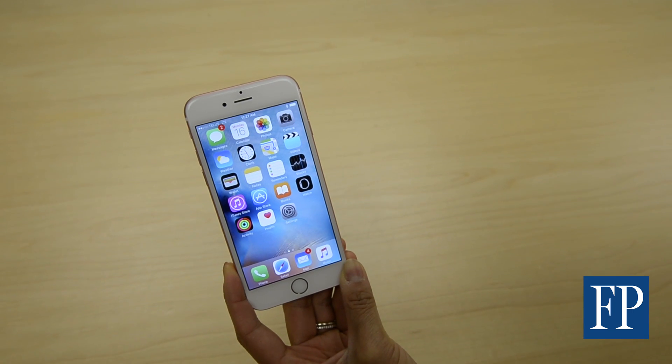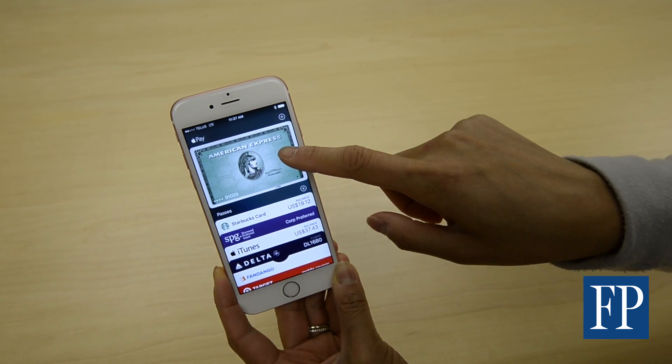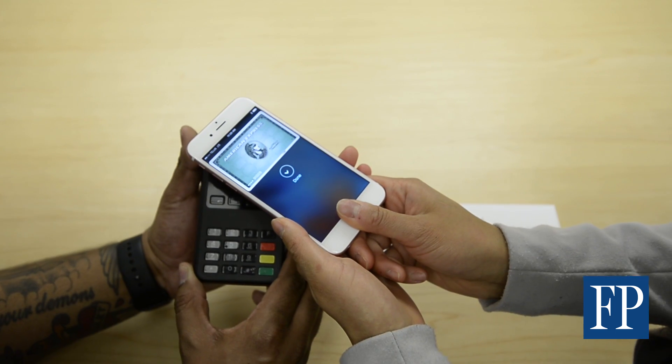Apple Pay is finally launching in Canada today with American Express. Here's what you need to know about it. All you have to do to use Apple Pay is hold up your phone or your Apple Watch in order to pay. Press Touch ID and your payment's done.